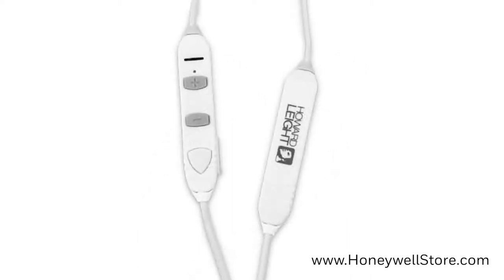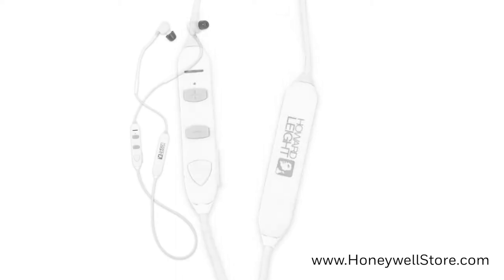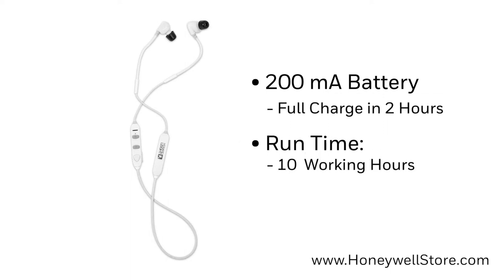They have an individual Bluetooth button with volume control and can work up to 30 feet away. The 200mAh lithium battery will reach full charge after 2 hours and has a run time of 10 working hours.